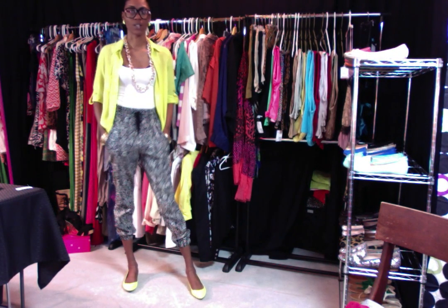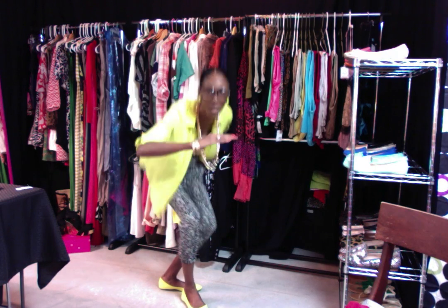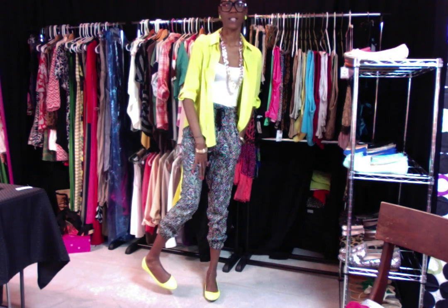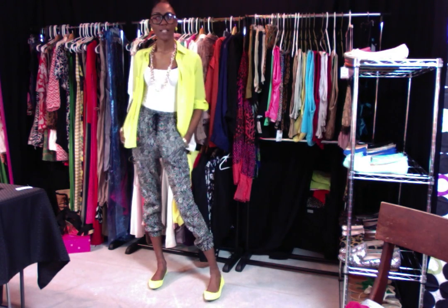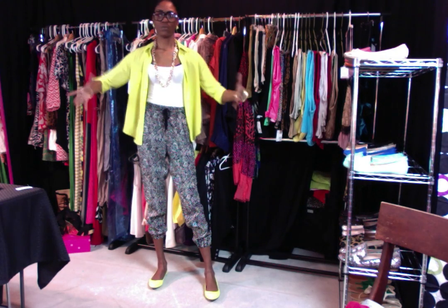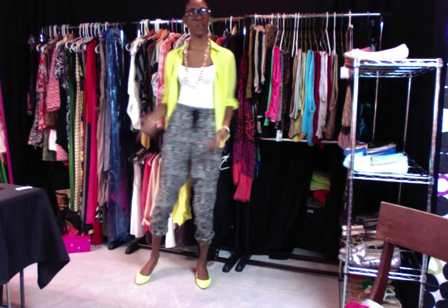Y'all know I wear my flats for work because I'm already over six feet and the kids are like this tall, so I'm like this all day. I think I got these from Old Navy. But yeah, this is my everyday work type of attire — nice but comfortable.